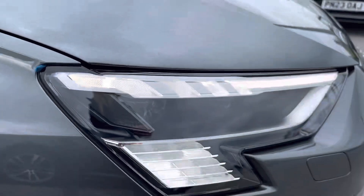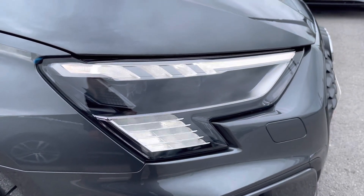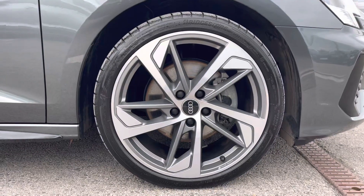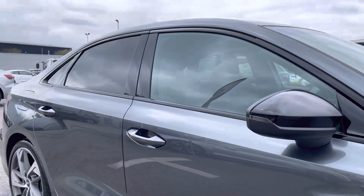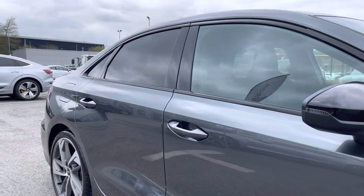Here we have the Matrix LED headlights with LED daytime running lights and dynamic front and rear indicators, accompanied with 19 inch 5-arm trapezoid design alloy wheels in titanium matte grey. This car also comes with the black styling package including the black door mirror housing and privacy glass in the rear and rear side windows.